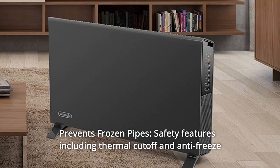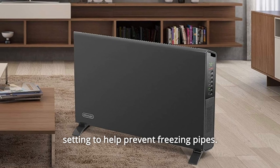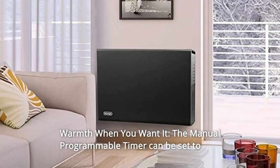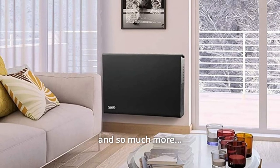Number 10: Prevents frozen pipes — safety features including thermal cutoff and anti-freeze setting to help prevent freezing pipes. Number 11: Warmth when you want it — the manual programmable timer can be set to go on whenever you need heat most. And so much more.